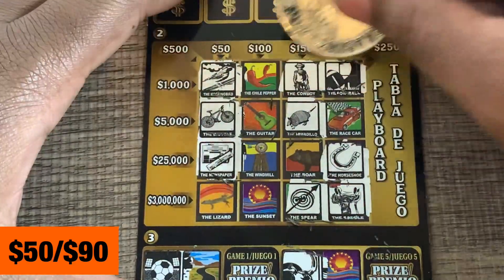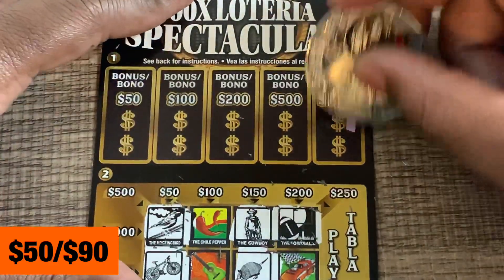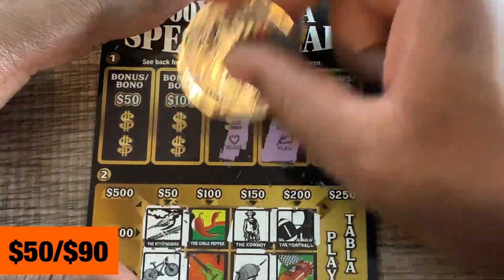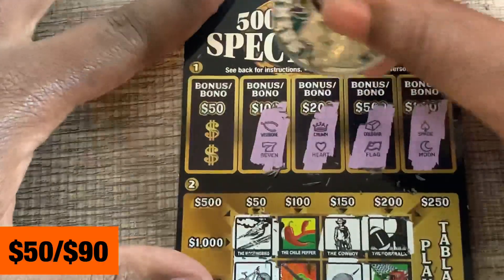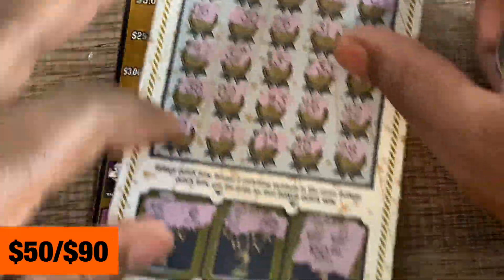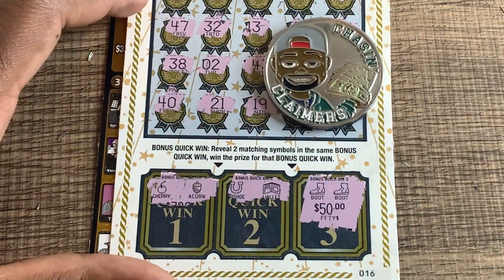All right, not a winner. Armadillo, butterfly, spear — nope. Bonus: spade and a moon, gold bar and a flag, crown and a heart, wishbone and seven, last chance ring and the sun. No win on the lotteria ticket, but we did get at least one win with the boots for $50. Thanks for watching — catch you guys on the next video!